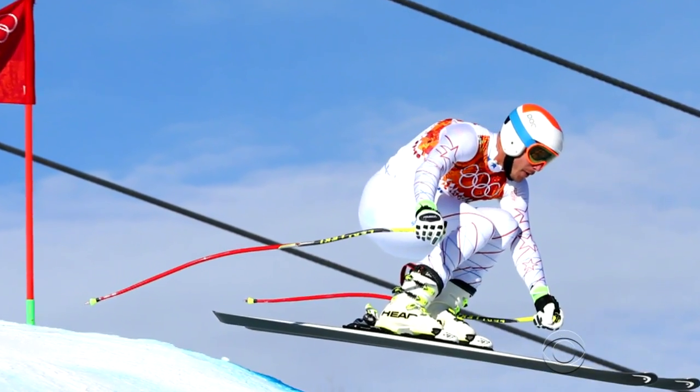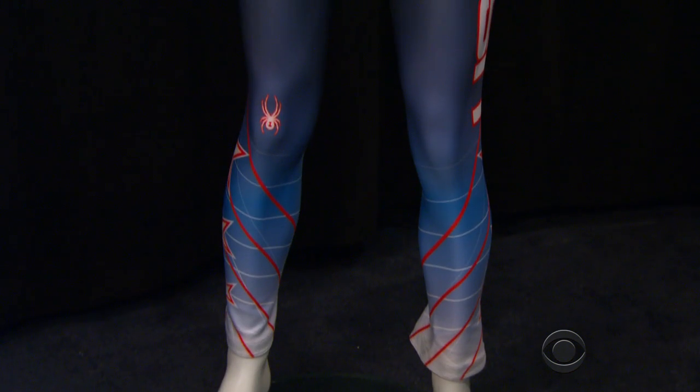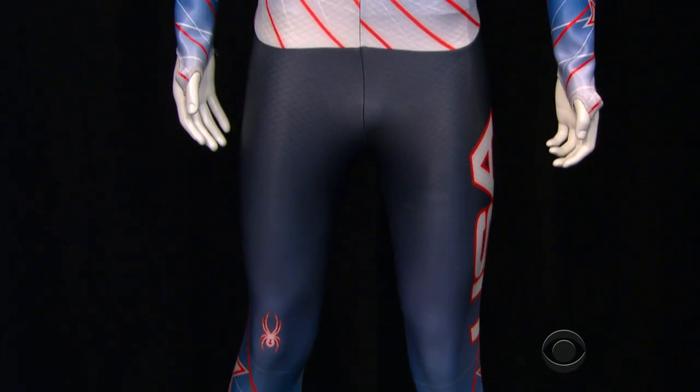At today's final training run in Sochi, skier Bodie Miller had the fastest time coming down the hill. When he and his teammates compete for the medal, they'll be wearing new suits modeled after shark skin.